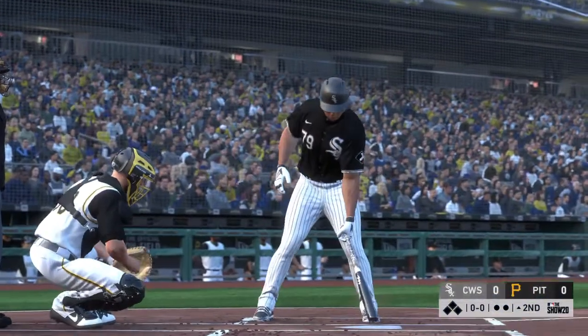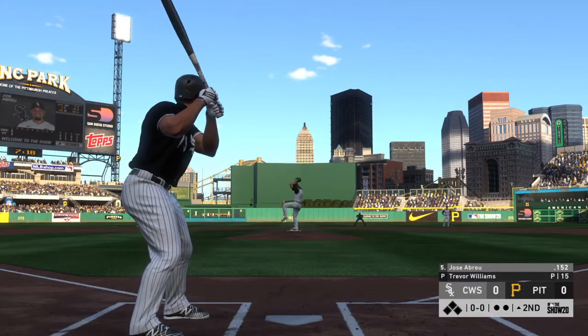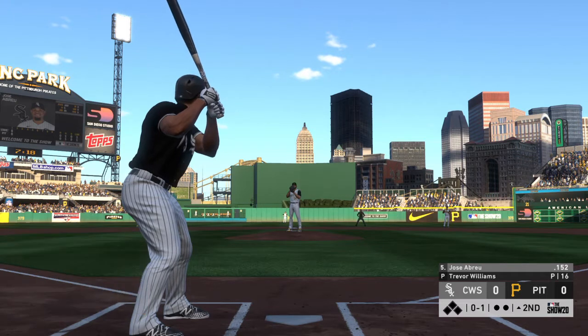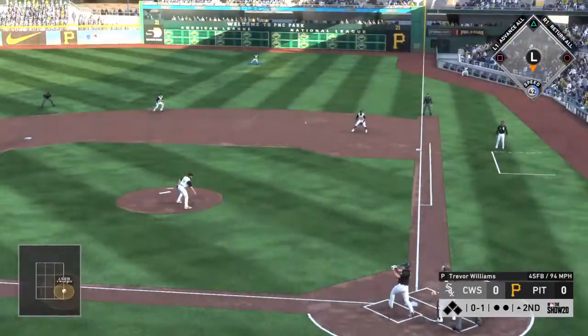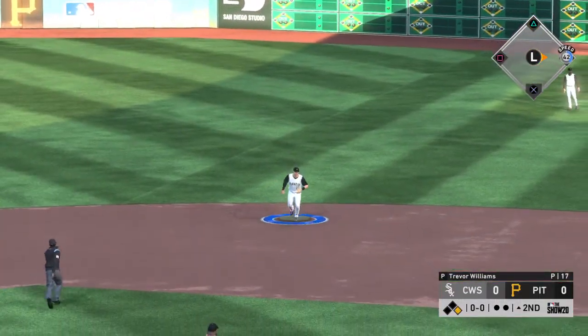A long at-bat like this can reveal a lot. So here's the slugging first baseman Jose Abreu to get us started in the top of the second. Here it comes and that's cut on and missed. Great job by the pitcher right there to pull the string — he knew he had an aggressive hitter at the plate sitting on a fastball, ready to do damage, and he was able to slow him down and get him off balance.